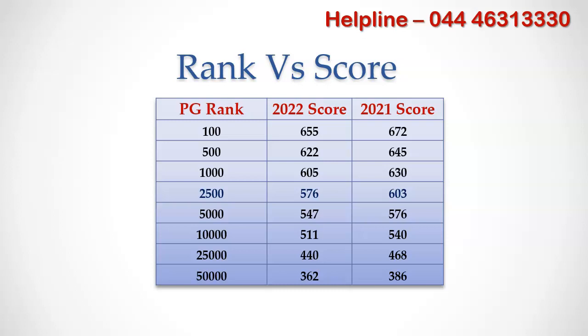During 2021, NEET PG All India Rank 100 scored 672. During this year, it decreased to 655 — a decrease of 17 marks.